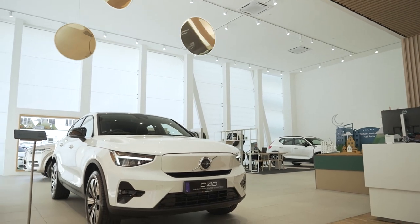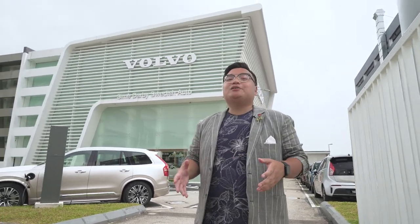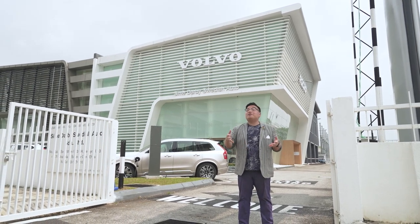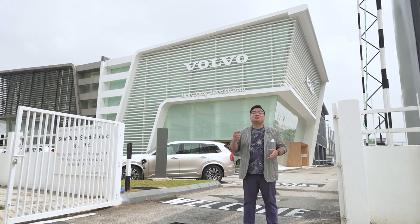So that's it for a quick tour around the brand new Swedish Auto dealership in Setia Alam. Together with Volvo Ara Damansara, it offers you the ideal end-to-end services whether you're looking to buy, service, or even repair your Volvo. Remember — think Volvo, think Swedish Auto.